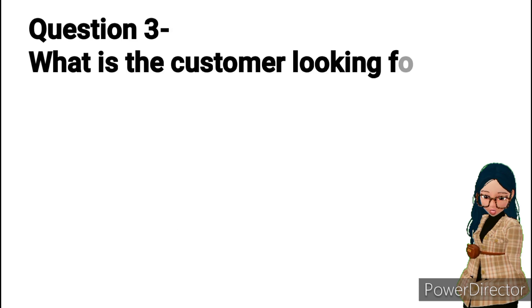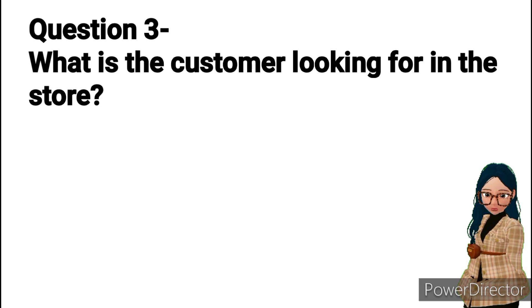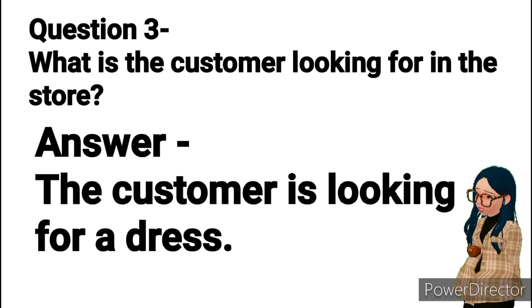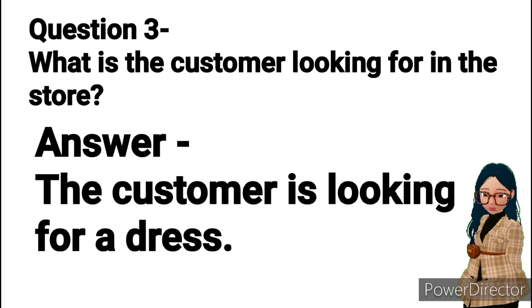Question 3: What is the customer looking for in the store? Answer: The customer is looking for a dress.